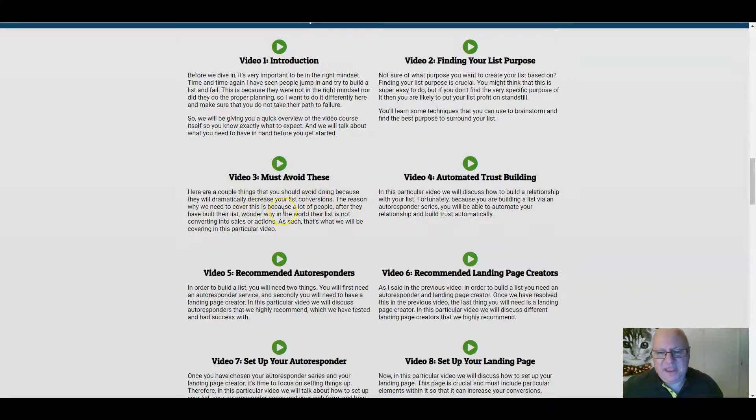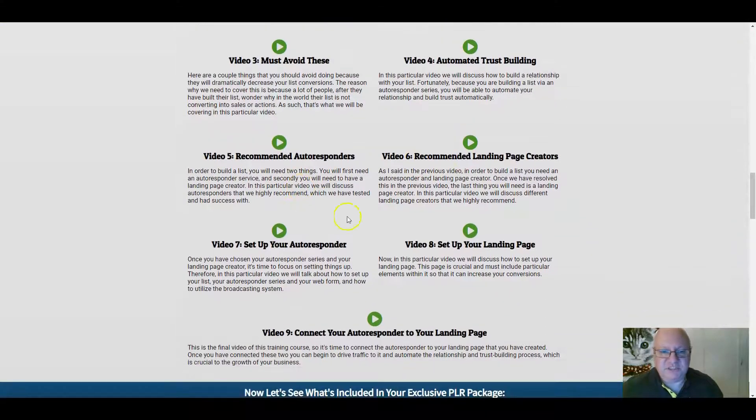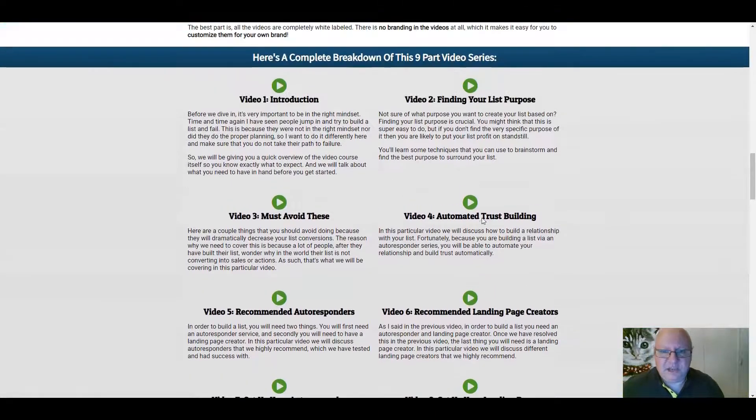Video three covers must-avoid issues — just as important as knowing what you should be doing is knowing what you shouldn't be doing. Video four is automated trust building. Video five, recommended auto responders. Video six, recommended landing page creators. Video seven is on setting up your auto responder if you've not done that before or want to brush up. Video eight is on setting up your landing page. And video nine, connecting your auto responder to your landing page. So it's a basic course, but it teaches what everybody starting out in internet marketing and list building needs to learn.